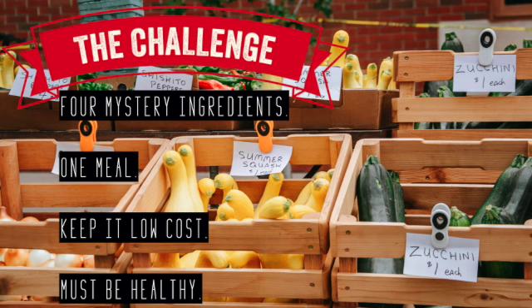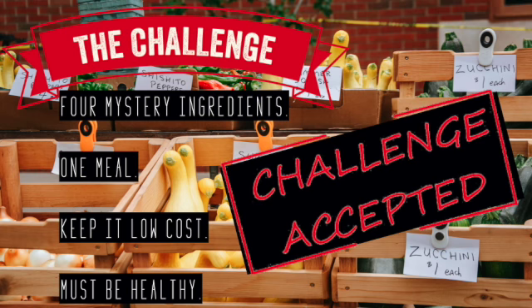The challenge is to take four mystery ingredients, create one meal, keep it low cost, and obviously it must be healthy. To that I say challenge accepted.